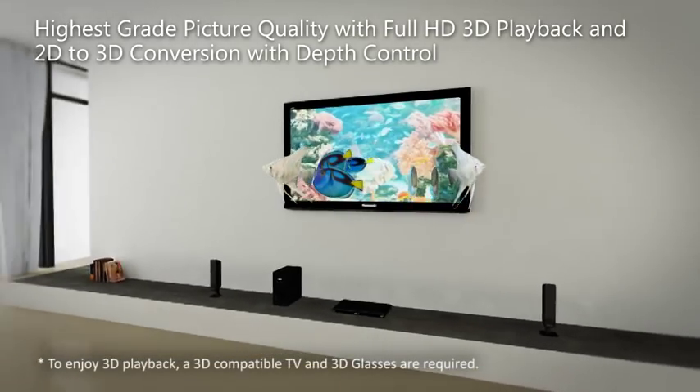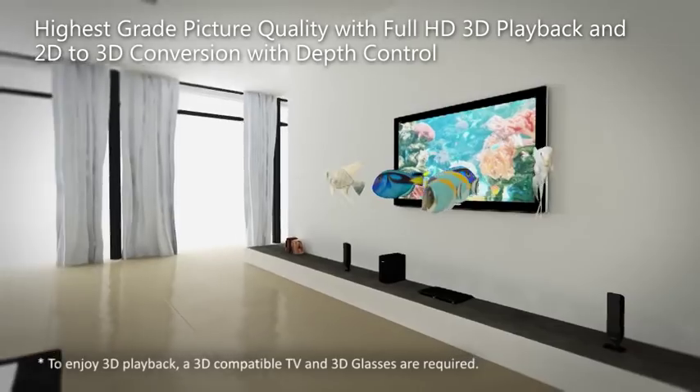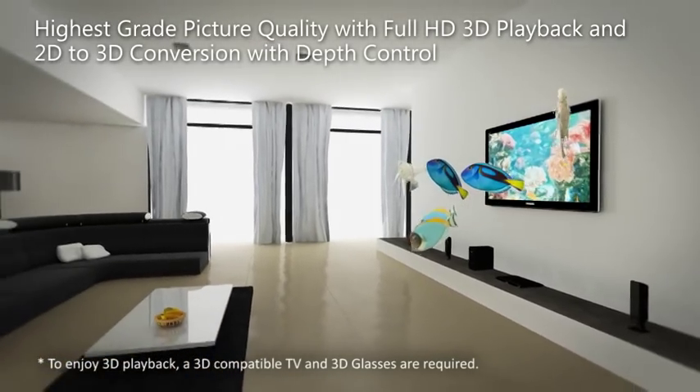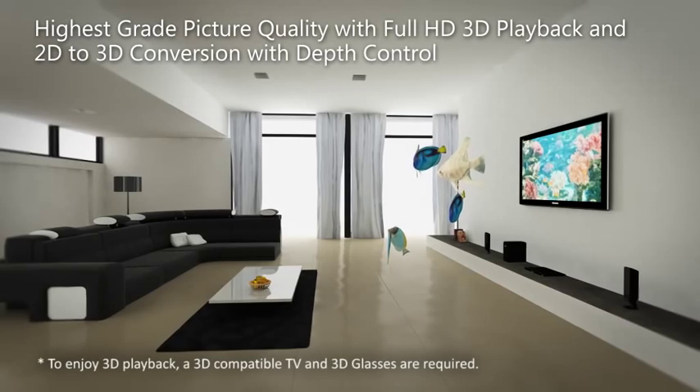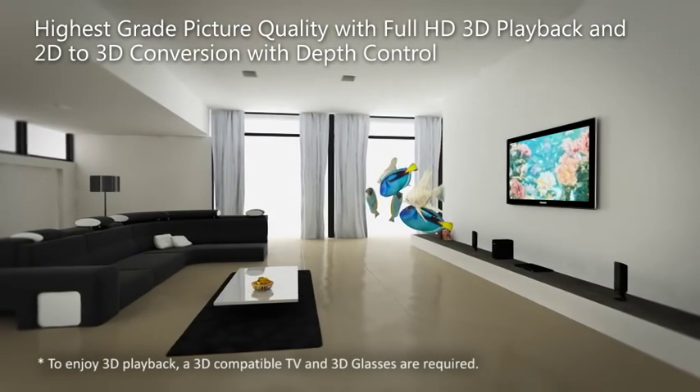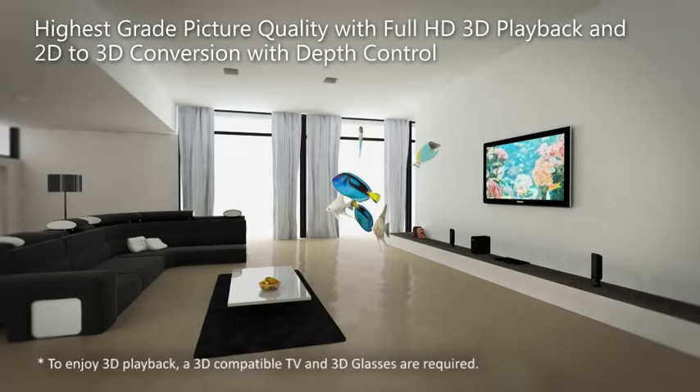Innovative 2D to 3D conversion makes it possible to convert images from DVDs and Blu-ray discs into 3D with natural depth perception. So you can watch your existing 2D DVD or Blu-ray movie collection in 3D for even greater viewing enjoyment.